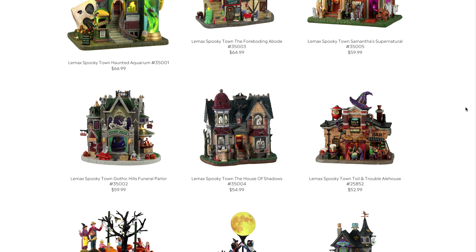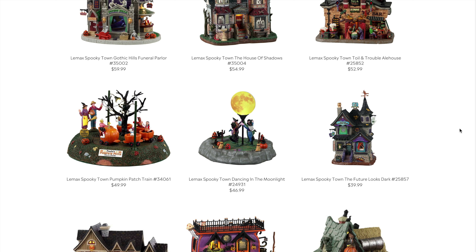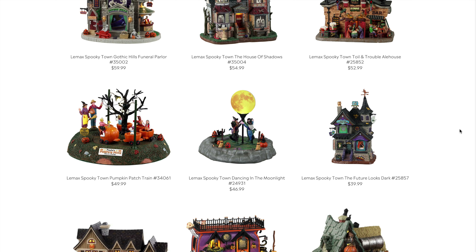The L House from last year comes in at $52.99. Then there's the exciting Pumpkin Patch Train at $49.99. With the movement, it's probably going to have fairly basic lighting since it's really more of an accessory for your village. I'm hoping it's big enough to justify the $50, but I think this one is going to be popular and cool.